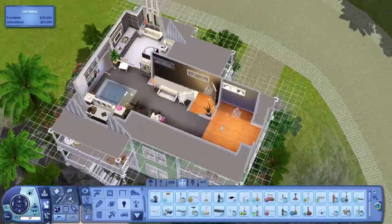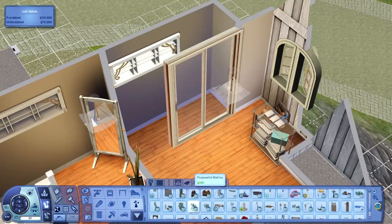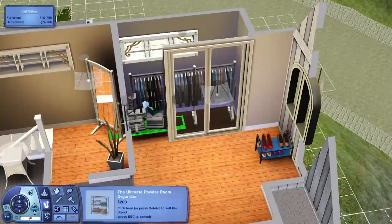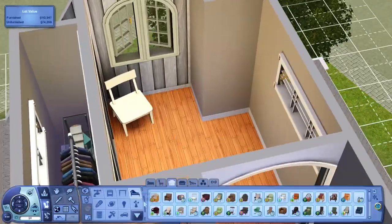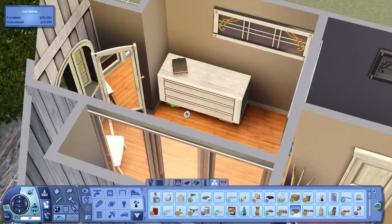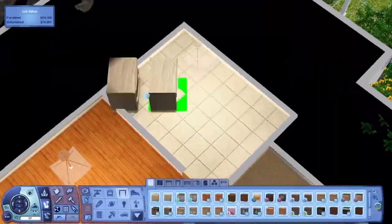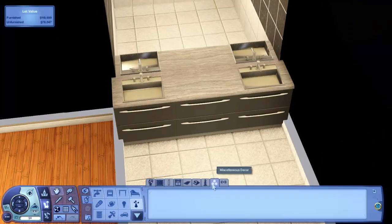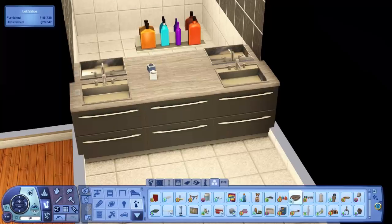Doing the classic built-in wardrobe technique borrowed from Deligracy when she did the apartment build with me. You'll notice that I'm spending so much more time on furnishing my builds lately. When I did the first Aluna Island build, I really wanted this world to be the cream of the crop — the best work I've done. I want every lot to be better than the last, and I want all 60 lots, even the blank ones, to be better than any previous house I've done. That's what I'm going for in this world.